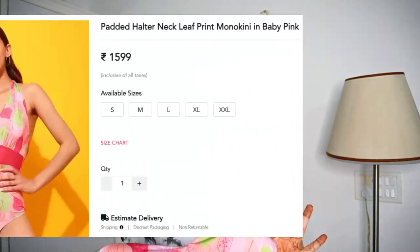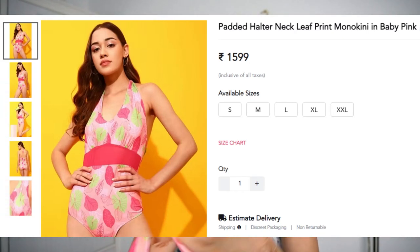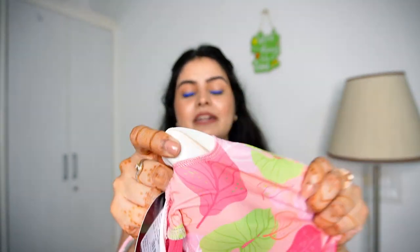They have this slit here — you can see — so you can remove the pads. Because if you put it in the washing machine, the pads get damaged. So I would advise you to always take them out, like we do with sports bras — always take them out and wash them separately. Dip them in the water and squeeze them out. If they get damaged, trust me, the look will be bad.